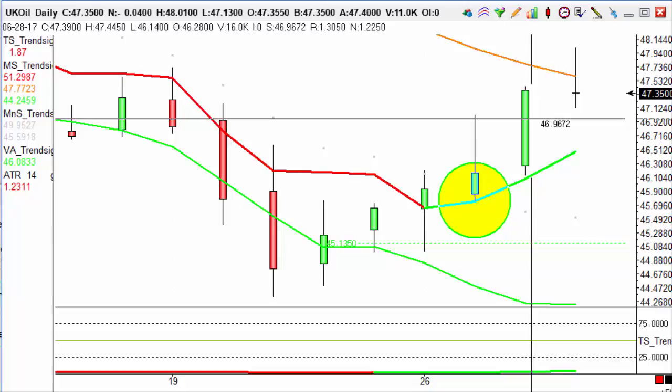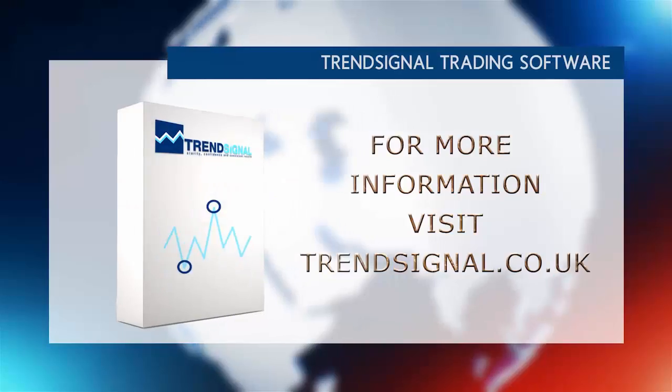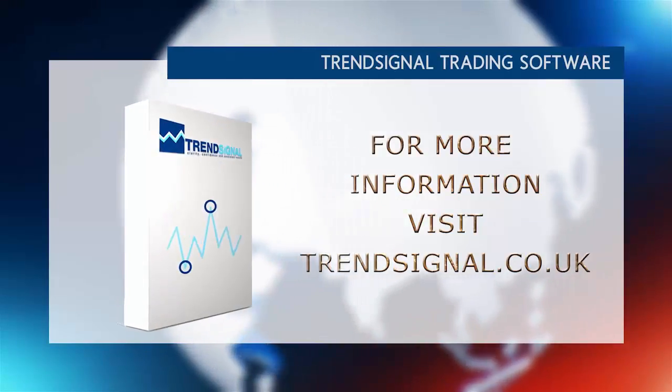If you'd like to see how this is done, why don't you sign on to one of our webinars. We have one next week on Tuesday at 7pm and also on Thursday at 12.30. The links are in the description below. If you would like more information about trading the right way,